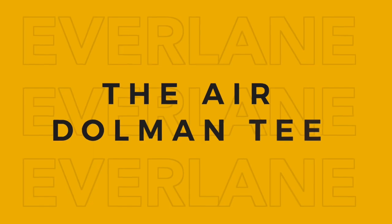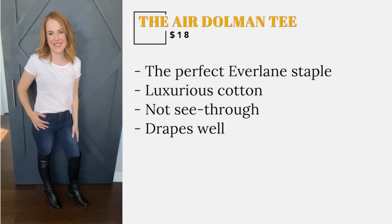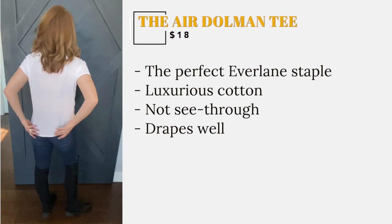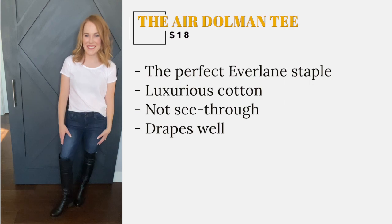This is the perfect Everlane wardrobe staple. It is made of very luxurious cotton and is not see-through. It drapes very nicely and does not accentuate any bumps or bulges. I have this short sleeve tee in both black and white.